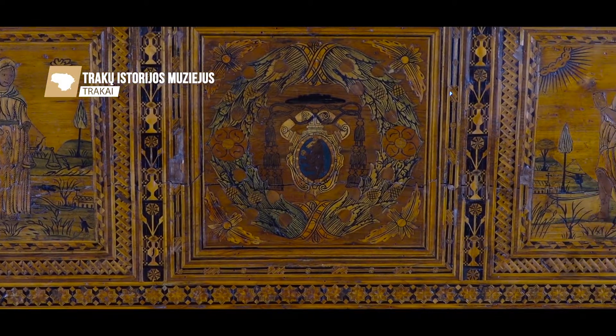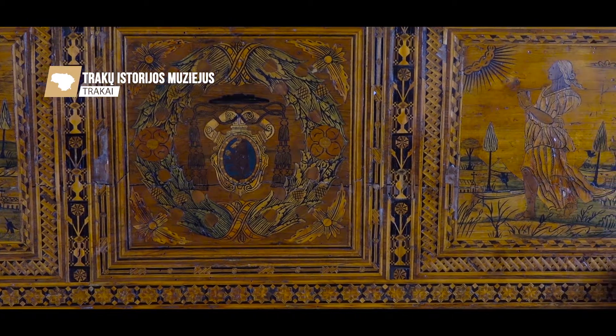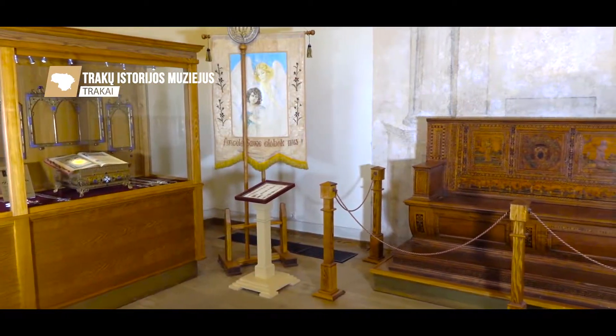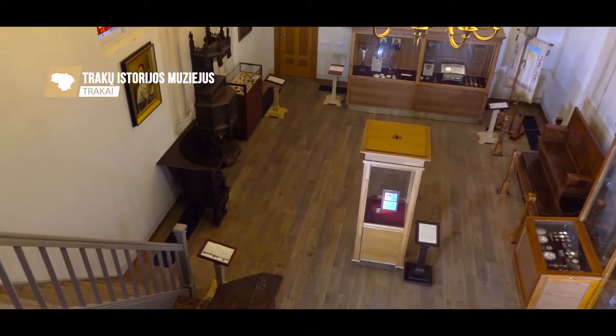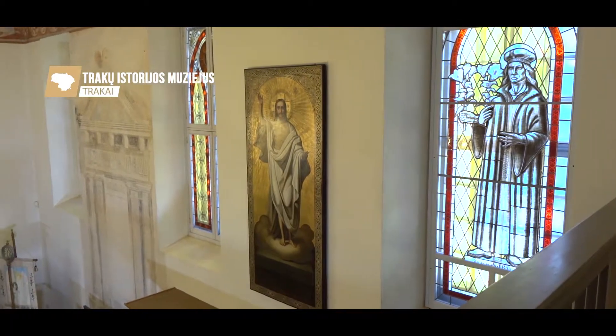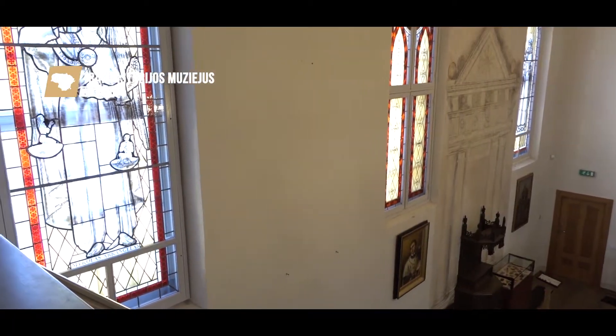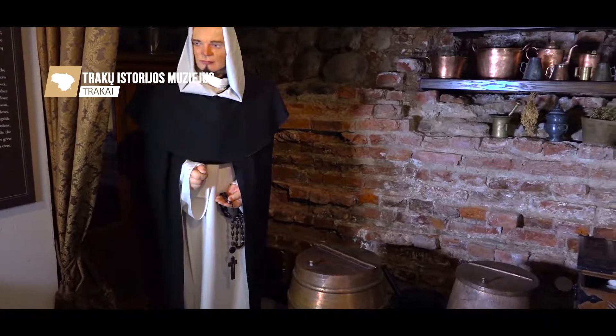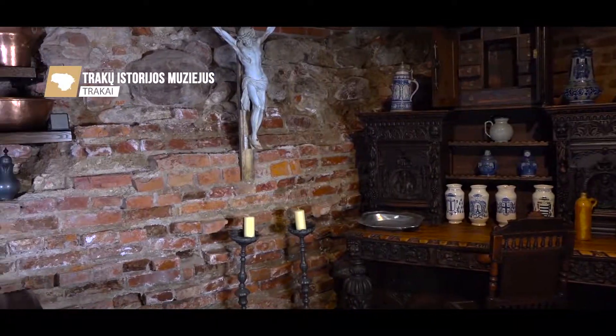It is believed that this bench box belonged to the bishop. The wall altars have been restored in the chapel and the windows have been decorated with stained glass depicting Saint Dominic and Saint John of Nepomuk. Although in the former Dominican chapel no Holy Mass has been held for a long time, thanks to the museum, the sacred spirit has returned to this sculptural and historical monument.